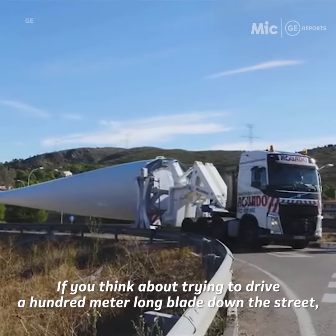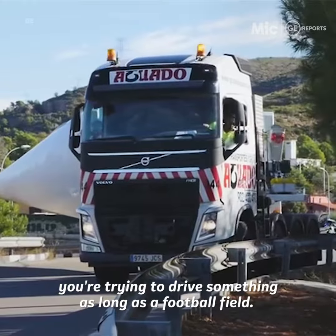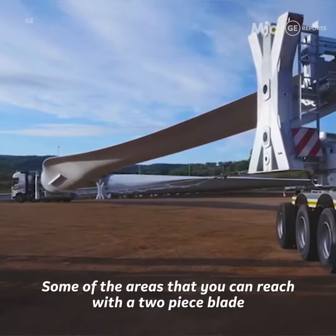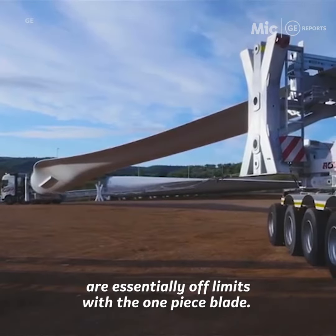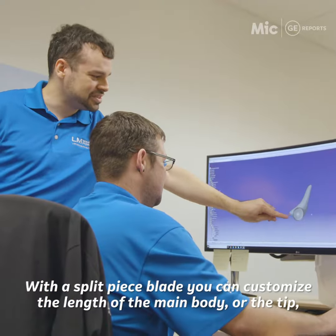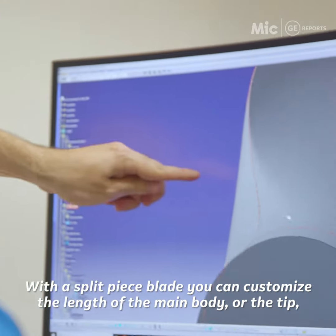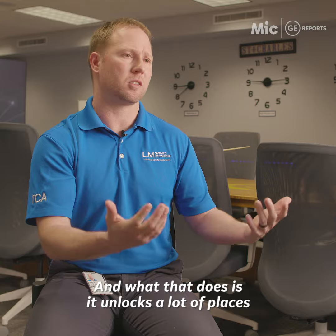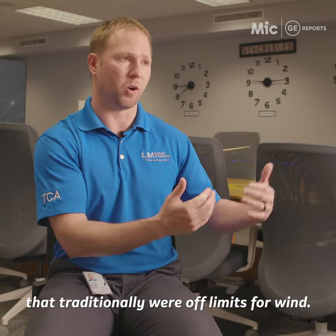If you think about trying to drive a hundred meter long blade down the street, you're trying to drive something as long as a football field. Some of the areas that you can reach with a two-piece blade are essentially off-limits with a one-piece blade. With a split-piece blade, you can customize the length of the main body or the tip to accommodate the road, and what that does is it unlocks a lot of places that traditionally were off-limits for wind.